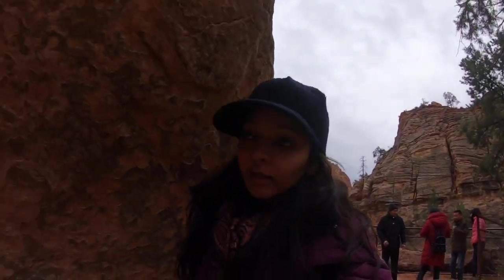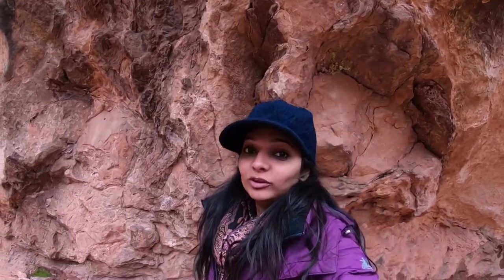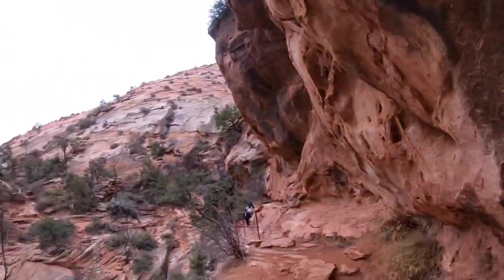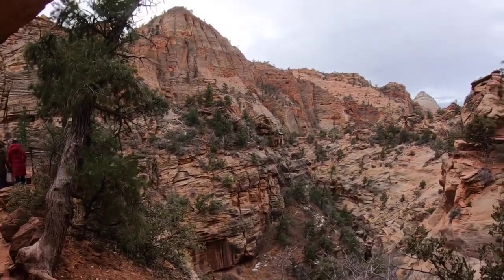We are in Zion National Park doing a small hike to the top of the mountain. Our guide said the view is amazing. It's quite cold and I am literally freezing, though I wore a heavy jacket. It's also because there was snow — I don't know whether you can see it in the video, but there is some snow left on the canyon.